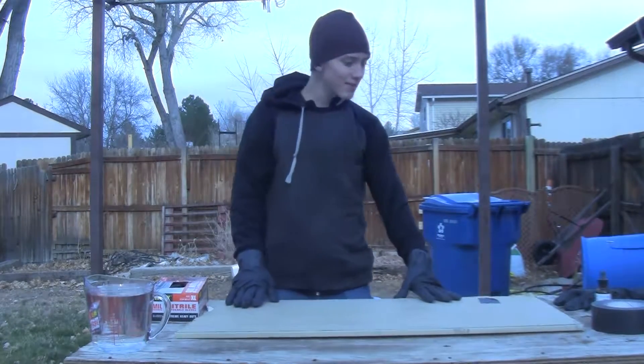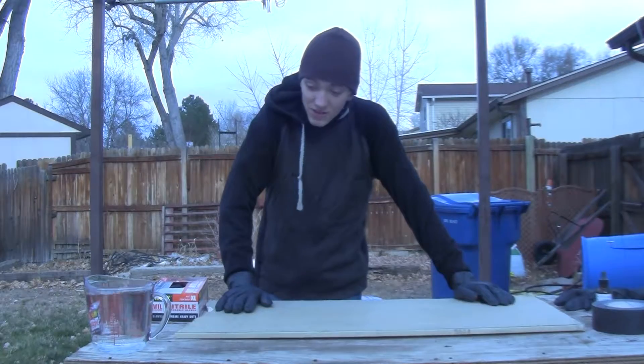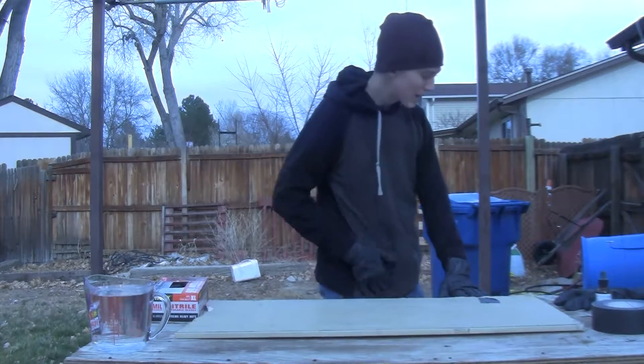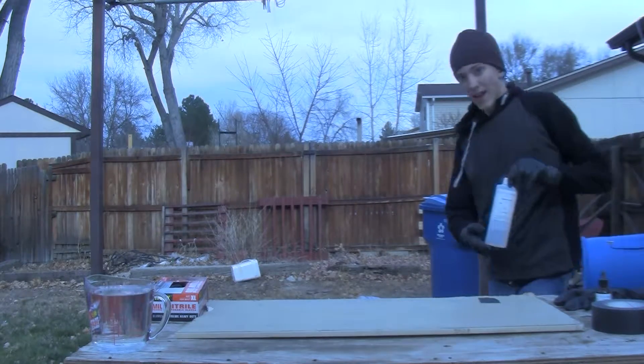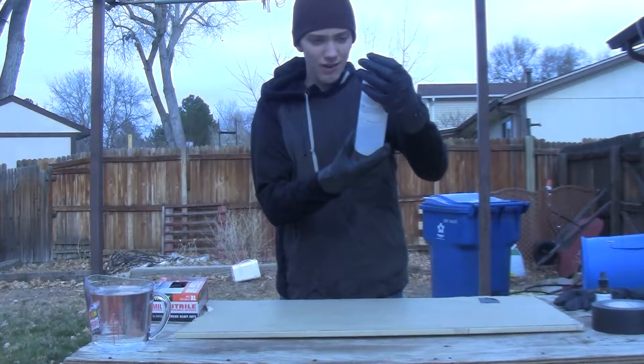Hello everybody, this is Scott here with Scott's Mad Science and More. Today is the first video on this channel that you could consider truly mad science, because I normally work with bees and whatnot, but today I am working with something completely different: H2SO4, sulfuric acid.